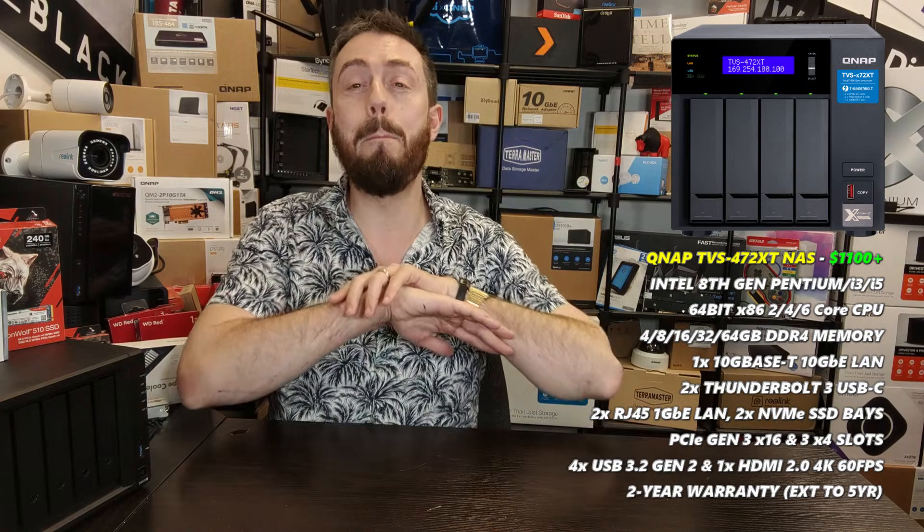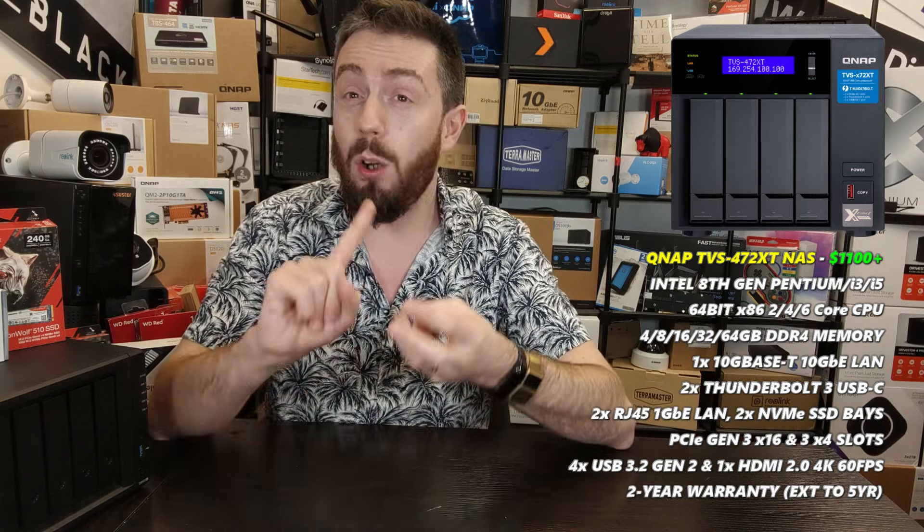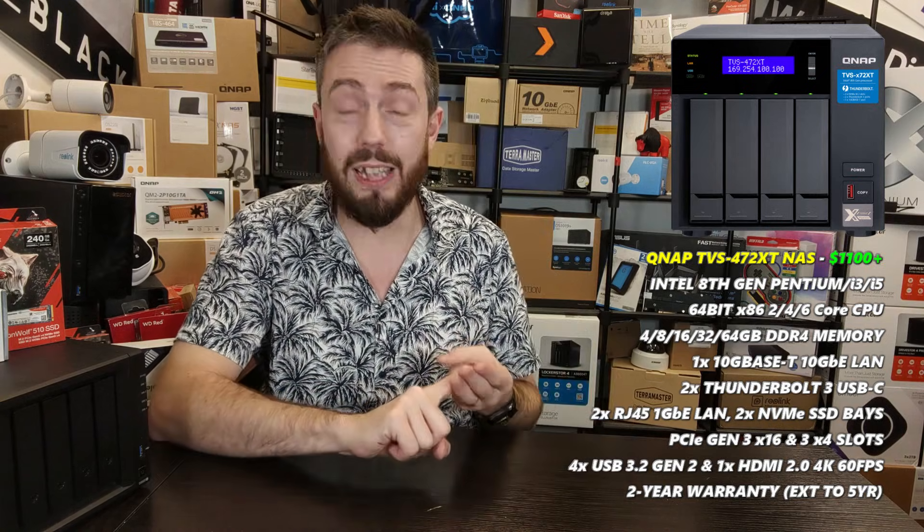It also has a PCIe Gen 3 x16 slot and a PCIe Gen 3 x4 slot — the latter occupied by the Thunderbolt ports. It even supports installing graphics cards, though it's a tight fit. It's a monstrous NAS. In 2022 it's still an absolute beast, and by far the most powerful four-bay on the market. It now supports ZFS, includes eight on-board camera licenses, and has two NVMe SSD slots for caching, tiering, or as a raw high-speed storage pool.